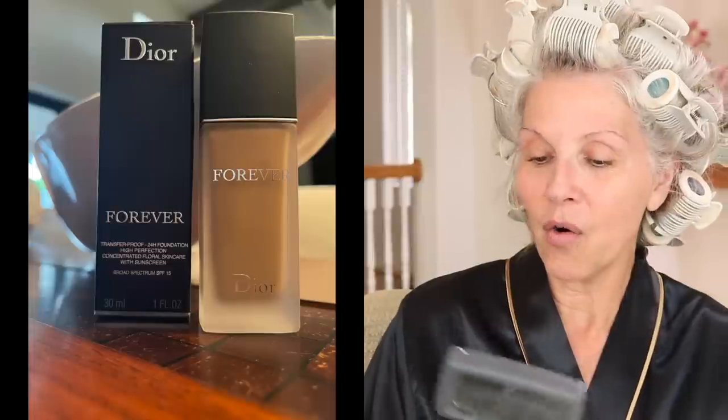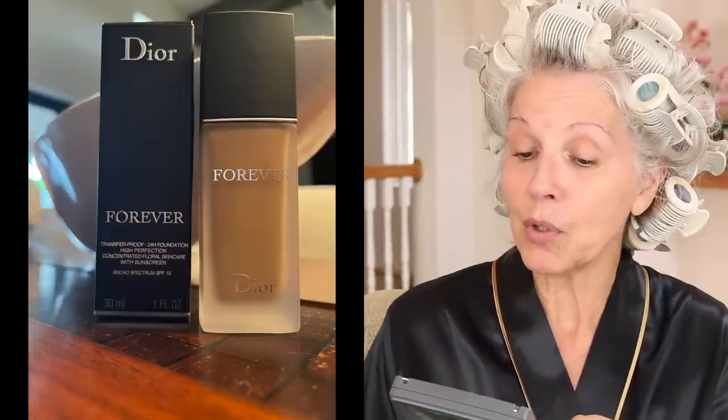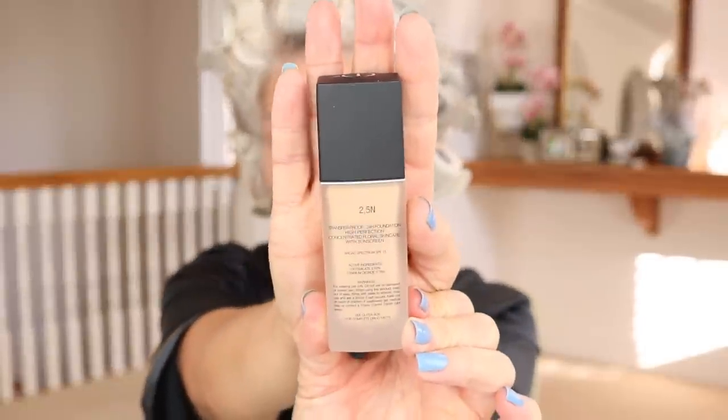The canvas has been prepared. Today we are talking about Dior Forever — this is the transfer-proof 24-hour fine foundation, high perfection, concentrated floral skincare with sunscreen. It only has an SPF of 15. I do not rely on my foundation for skincare, but it's a nice little touch. It comes in a one-ounce bottle. The color I am wearing today is 2.5 N. I have had to change my foundation from warm to neutral because of my hair, so this will be my first time trying this color.